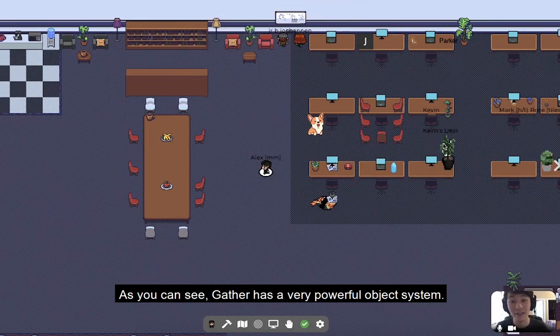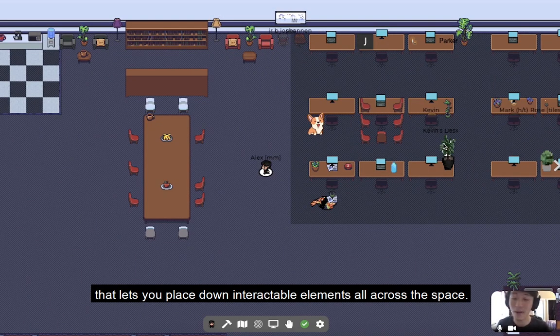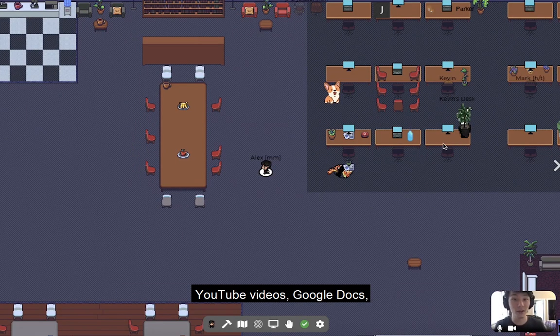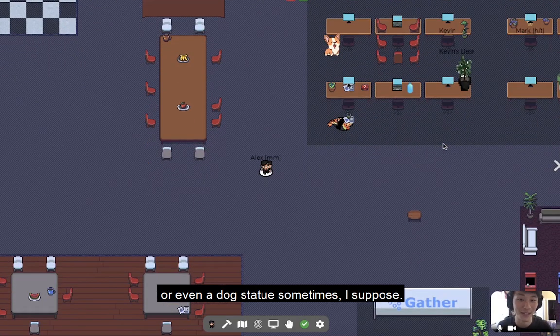As you can see, Gather has a very powerful object system that lets you place down interactable elements all across the space. This includes things like that whiteboard that you just saw, YouTube videos, Google Docs, or even a dog statue sometimes, I suppose.